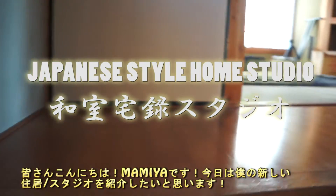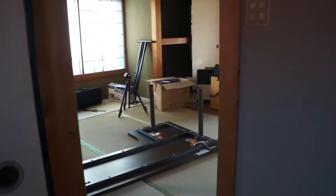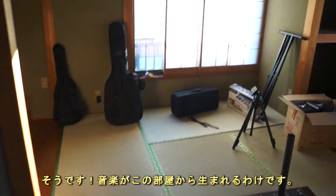What's up everybody? This is Mamiya. Today I want to walk you through my new home that I just moved into. This is my new place, and this is where all the magic happens.